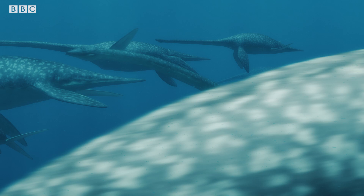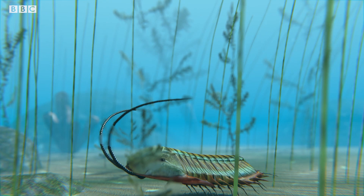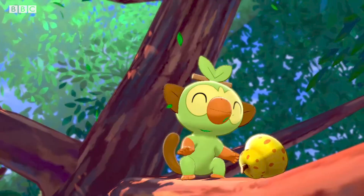Similarly, the Dome Fossil resembles a trilobite, which evolves into Kabuto — a trilobite-looking Pokemon. Trilobites also lived hundreds of millions of years ago; they're arthropods which spent their time on the sea floor. The Pokemon world is full of amazing natural history knowledge buried just under the surface. Join us for the next episode where we'll be diving into another of your favourite games and seeing just what we can learn about the natural world from its pixel zoo.